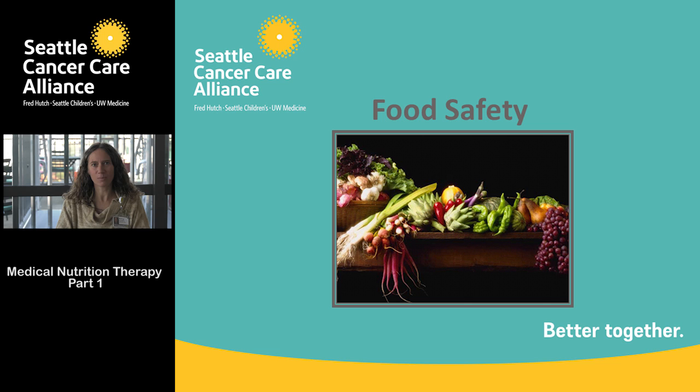Hi everyone, welcome to Seattle Cancer Care Alliance's food safety class. My name is Carrie McMillan, I am the clinical nutrition supervisor here. I'll be talking about the first part of our food safety class, which is really the four simple steps to food safety.